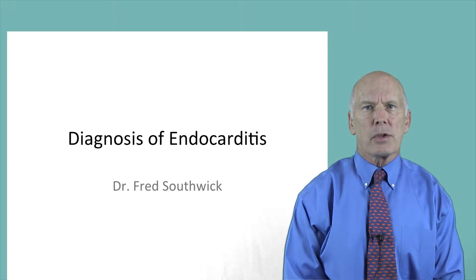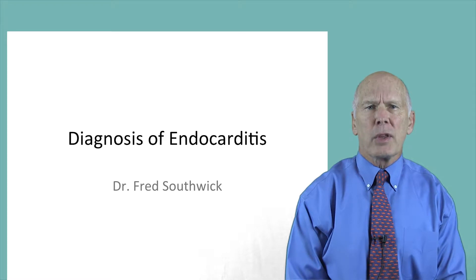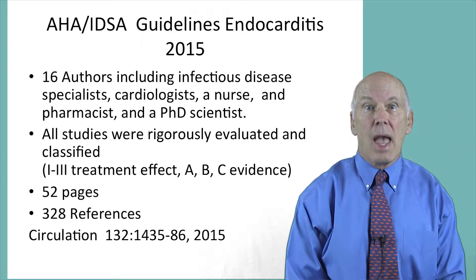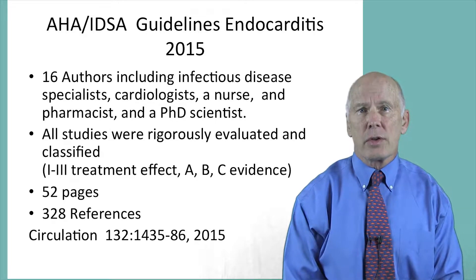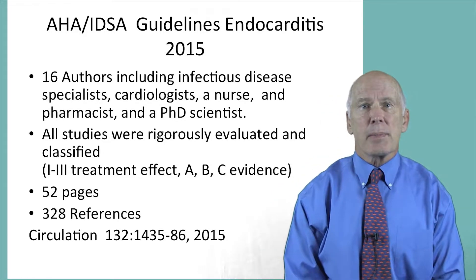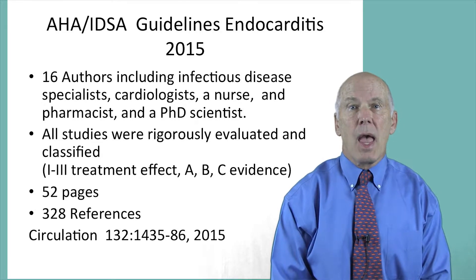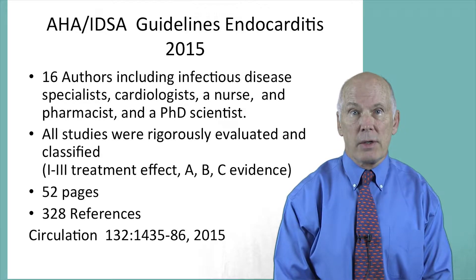For our discussion of diagnosis and treatment of infective endocarditis, I will be following the 2015 Infectious Disease Society of America and American Heart Association guidelines, published in Volume 132 of Circulation. Sixteen authors, including infectious disease specialists, cardiologists, a nurse, a pharmacist, and a PhD scientist created this very detailed 52-page document.